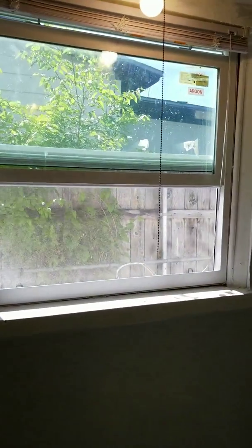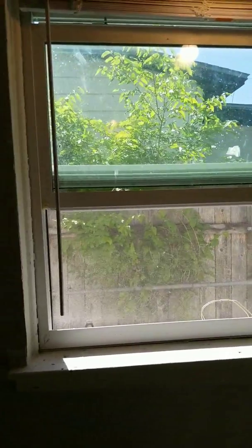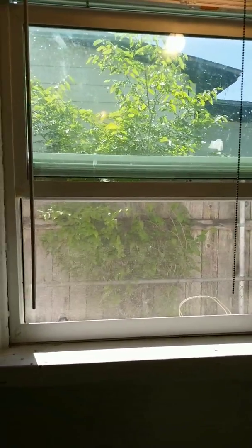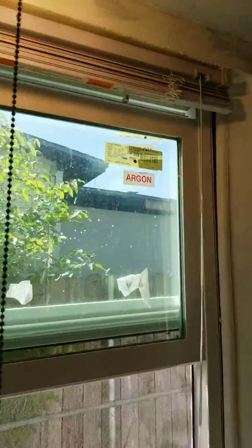This is also a new window. It used to be one of the little horizontal casement windows, and I have replaced it with a nice argon-filled, double-pane window — really, really nice. And when I put them in, I always make sure that I put a lot of caulking around with weather sealing and all that stuff, so it's in pretty good shape.